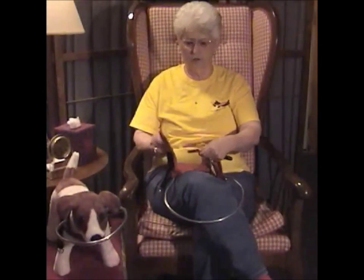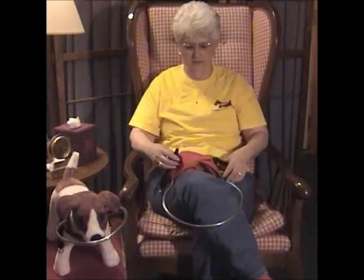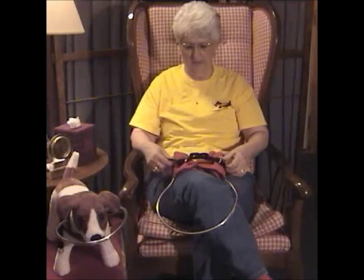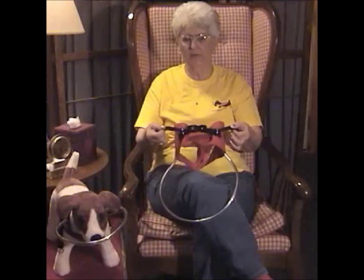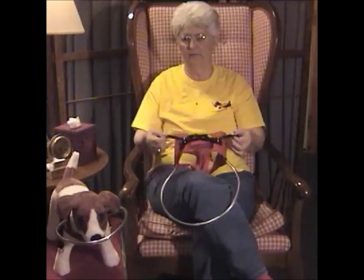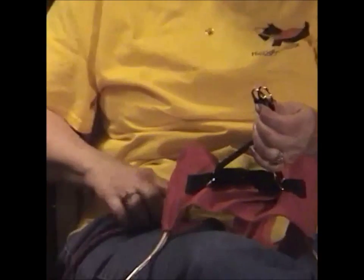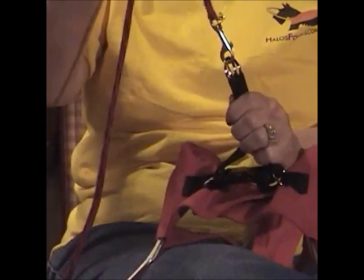The vest closes with Velcro and a knapsack buckle. The Velcro attaches this way, then the knapsack buckle closes through it to hold it tight. It has webbing that runs through the knapsack buckle. When tightened, it helps keep the vest snug. It also has rings on each end of the webbing that a leash can be attached to, so the dog can be walked in the yard.